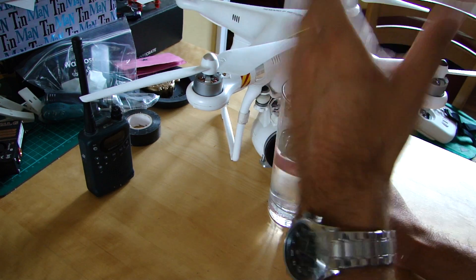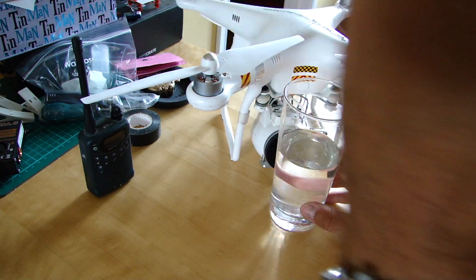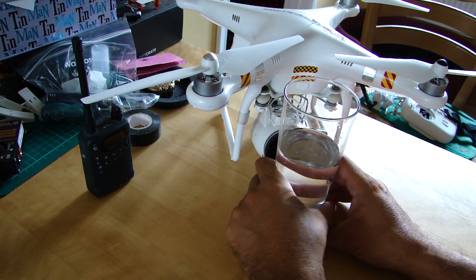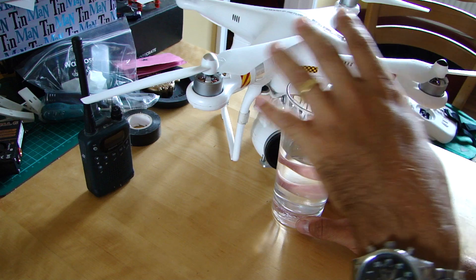Hello everyone, welcome back to the kitchen table. A very brief update about tomorrow's live flight where you can all tune in to my Flytreks live channel and watch me fly around.